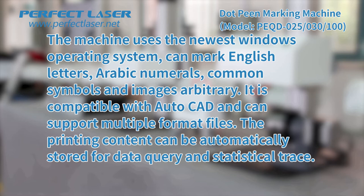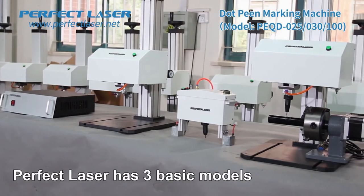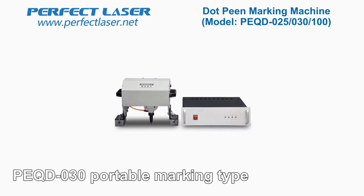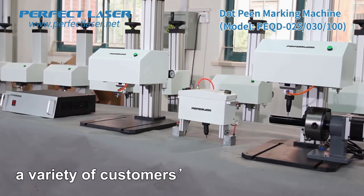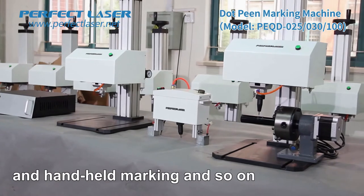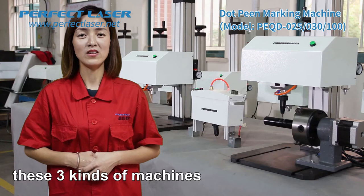The printing content can be automatically stored for data query and statistical tracing. Perfect Laser has three basic models of dot-peen marking machine: PQD100 Flat Marking Type, PQD025 Rotary Marking Type, and PQD030 Portable Marking Type. It can meet all the needs of a variety of customers' marking requirements, such as flat surface marking, round product marking, and handheld marking. Let me introduce these three kinds of machines.